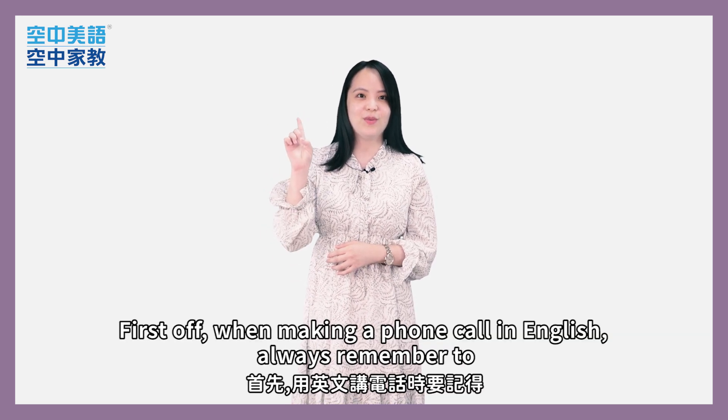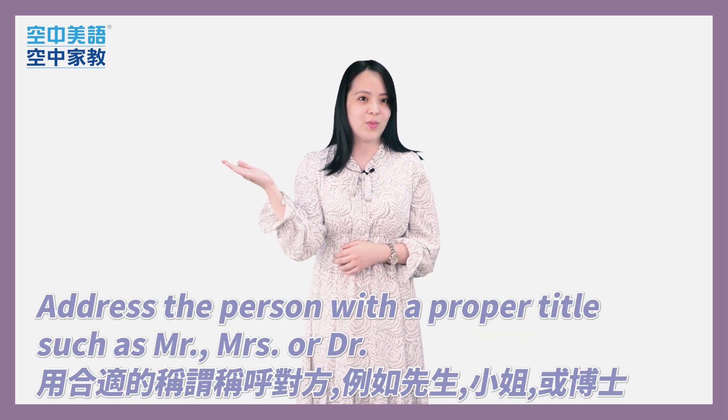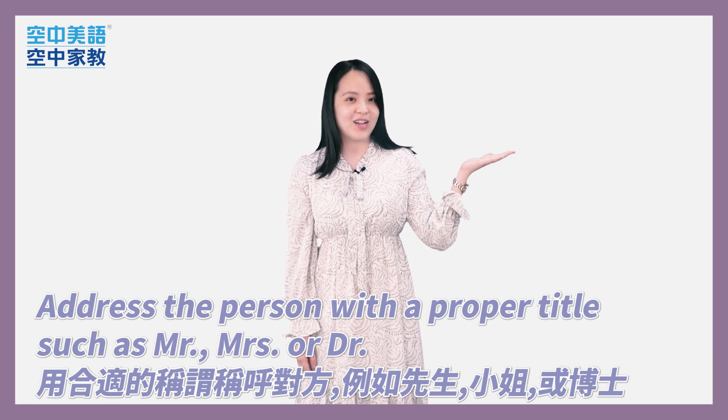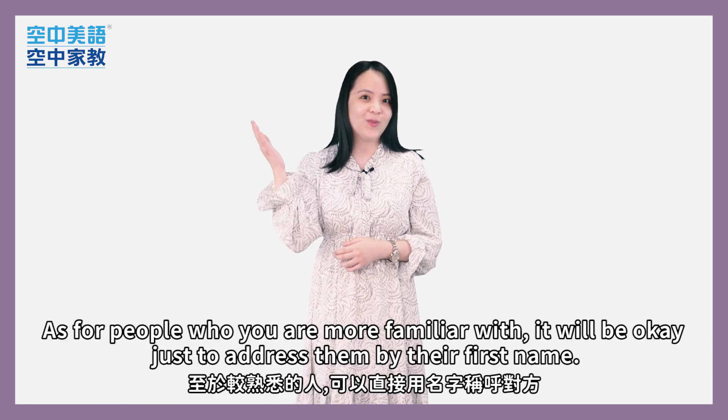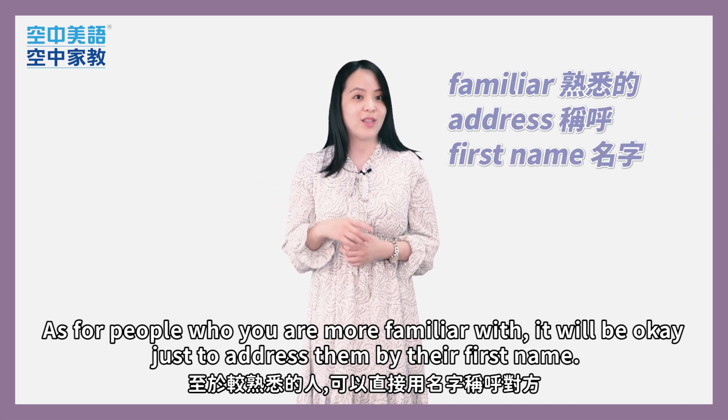First off, when making a phone call in English, always remember to address the person with the proper title such as Mr., Mrs., or Doctor. As for people who you are more familiar with, it will be okay just to address them by their first name.